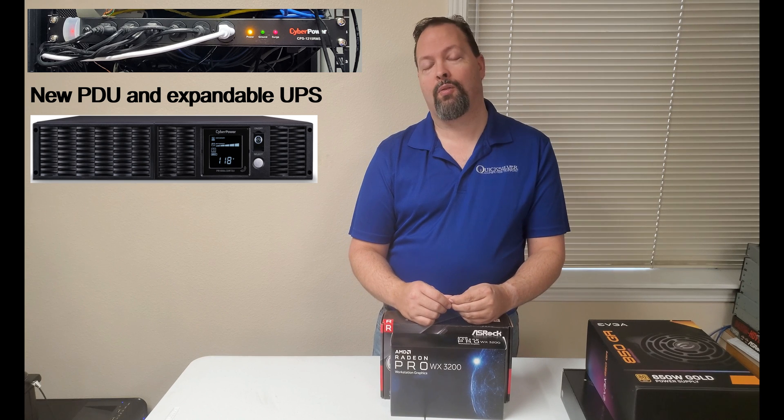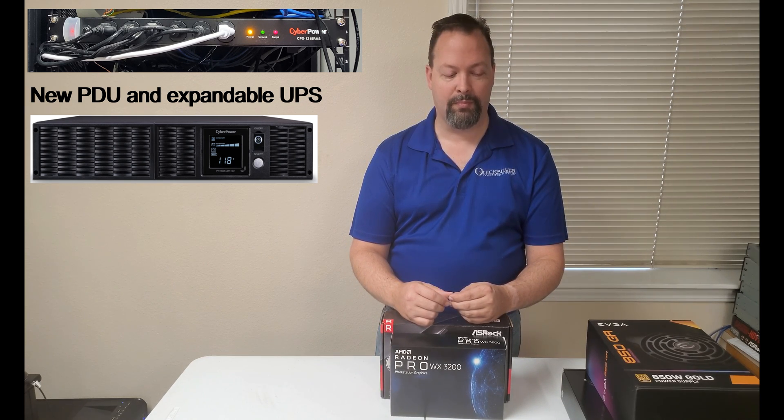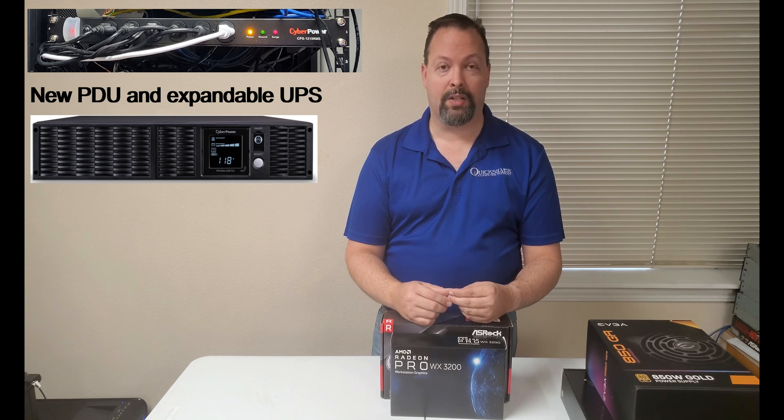If you'd like your own network or would like us to build you your own server, go ahead and give us a call at the number that will flash on the screen below, or shoot us an email. It's usually best to give us a call though, because I don't get to check email as often as I'd like anymore since I'm always on the road. If I don't answer, leave me a voicemail and I'll get back to you.